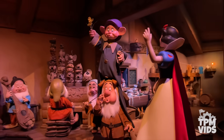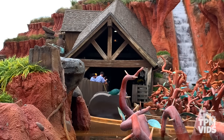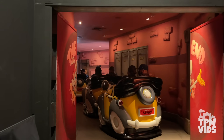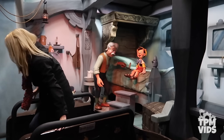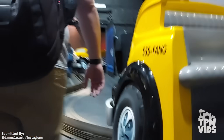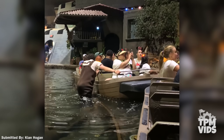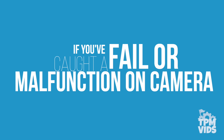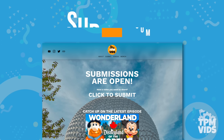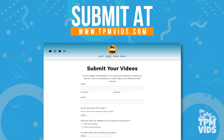We all love a good Disney ride, but sometimes the magic is interrupted when the rides malfunction and break down. It's bound to happen from time to time. Through submissions from viewers like you, these never before seen breakdowns give some rare perspectives into many of our favorite Disney rides. If you've caught a fail or malfunction on camera, you can submit it to www.tpmvids.com for a chance to have it featured in a future video.